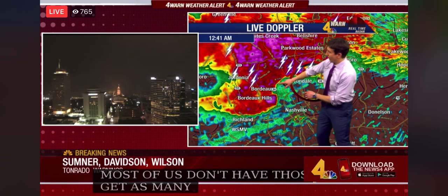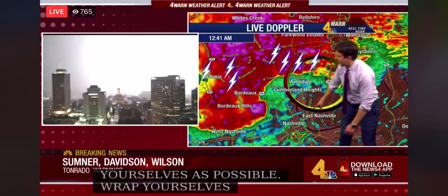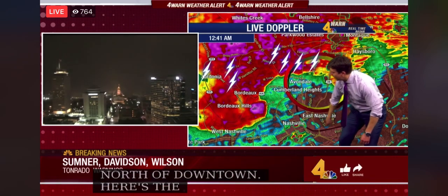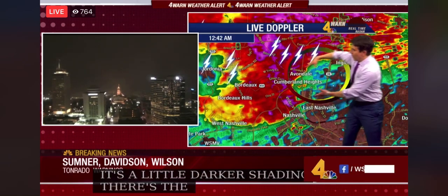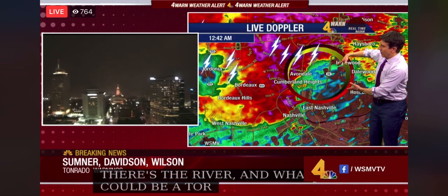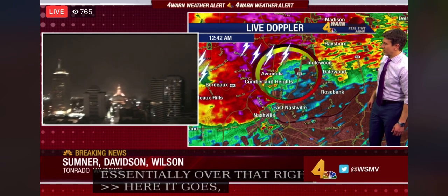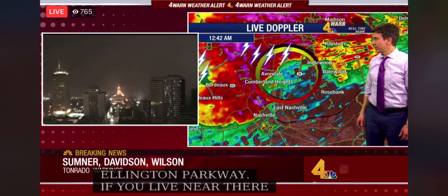We certainly don't have the all-clear right now, as the heart of the storm is passing just north of downtown. Here's the Cumberland River — can you see that right there? It's a little darker shading. There's the Cumberland River and what could be a tornado moving essentially over that right now. Right there over Ellington Parkway — if you live right near there, East Nashville, be in your safe place right now. This is coming right over you.